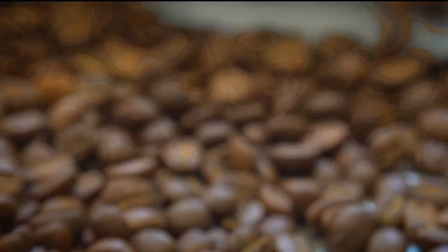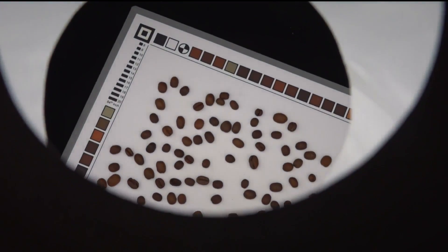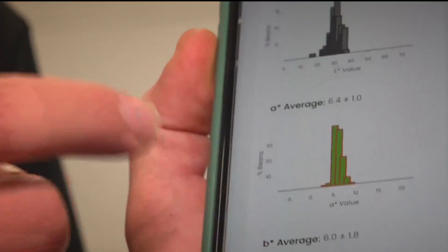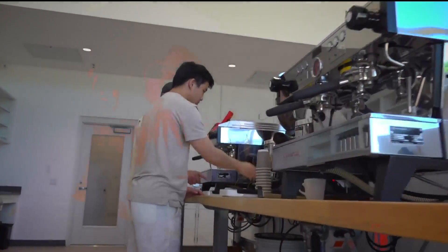It cools the coffee down and stops the roasting process. Now each bean has to be analyzed — it's as easy as snapping a photo just like this. RoastPick, an app developed right here at the coffee center, finds any imperfections or inconsistencies, making sure that your coffee is going to be brewed the same every single time. And now it's time to brew.